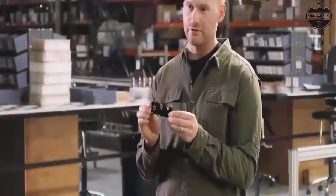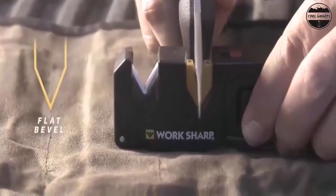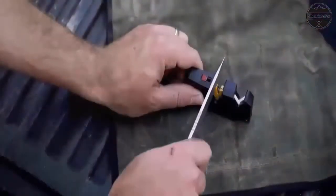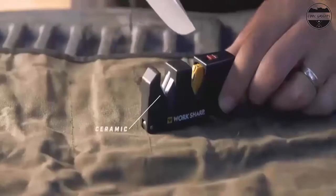Carbide blades (coarse) provide quick edge-setting capabilities, and the ceramic rods (fine) are used for the final edge honing. Non-slip base for added stability and control. Soft grip rubber handle. Blade guide compatible with straight edge blades — yes — and serrated edge blades — yes — as well as household scissors.